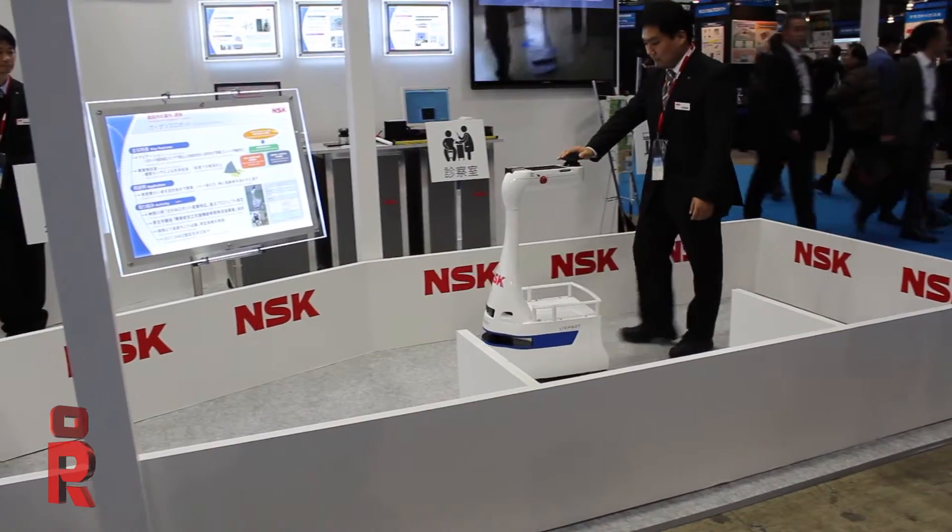So have you sold lots of these into hospitals or is it still in research? This robot is planned to lease in 2016 — next year. And you're going for a leasing model? It's a very smart robot.